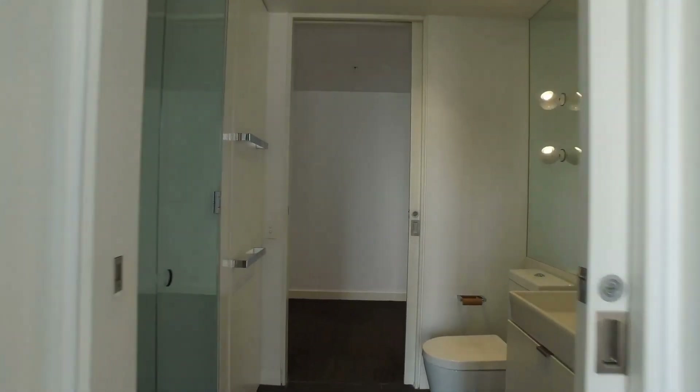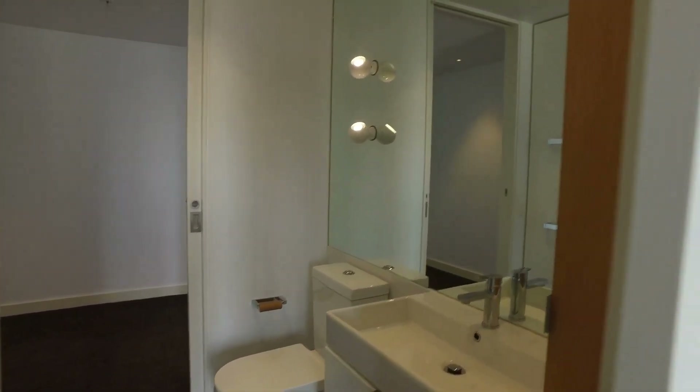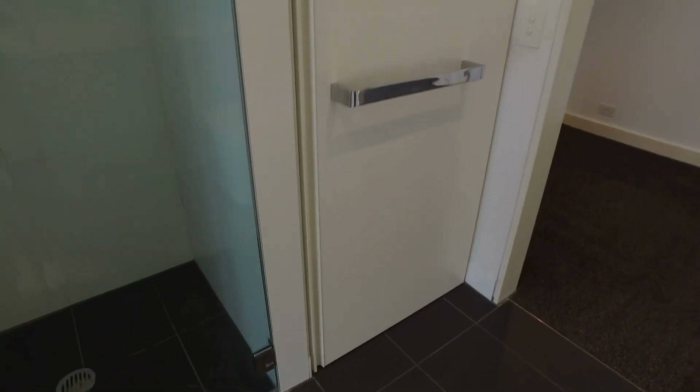Coming through here is your bathroom. Plenty of lighting and plenty of space as well. Very modern and neat. Through here, these cupboards, is your laundry. You've got washer taps in there where you can fit a washer and dryer.